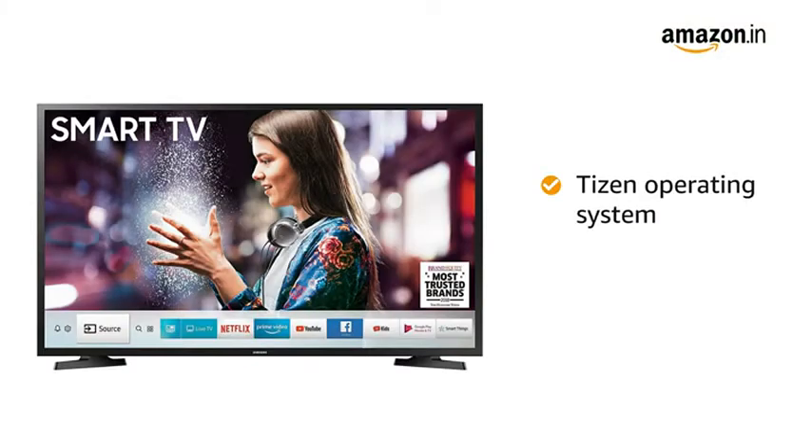This smart TV runs on the Tizen operating system. It comes with pre-loaded apps such as Netflix, Hotstar, YouTube, and more, allowing you to watch your favorite content.